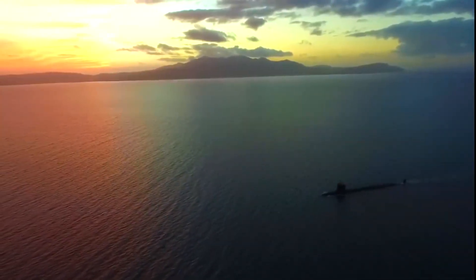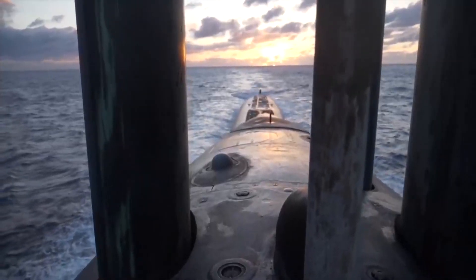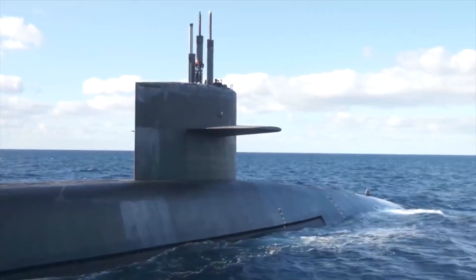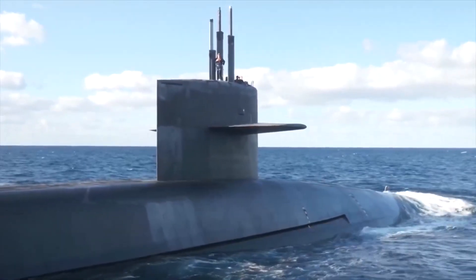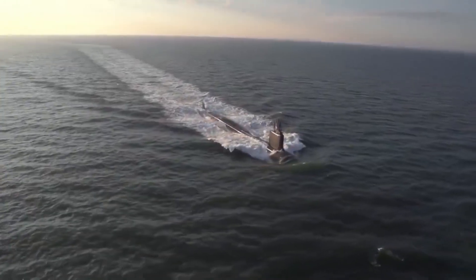For many people, submarines have always held a special fascination. Their unique ability to enable humans to travel to the darkest depths of the ocean captivates the minds of people around the world. One of the main purposes of submarine vessels, alongside that of scientific research, is military power.